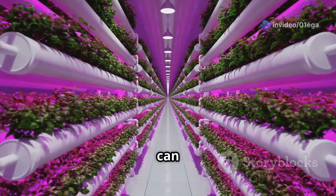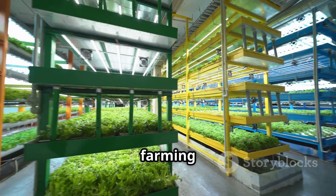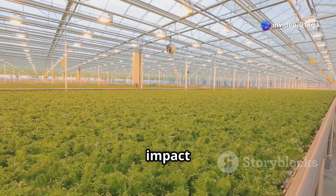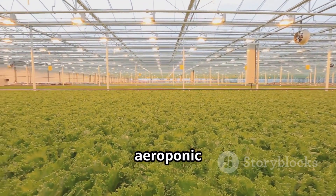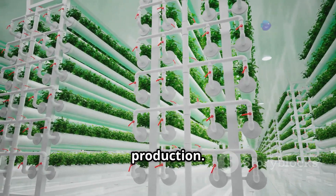With aeroponics, we can grow more food using less space and resources. It's a game changer for urban farming and food security in areas with limited arable land. It also significantly reduces environmental impact by minimizing water usage and eliminating the need for harmful pesticides. Join us as we explore the exciting world of aeroponic farming and discover how it's shaping a greener, more sustainable future for food production.